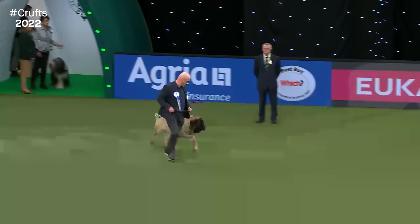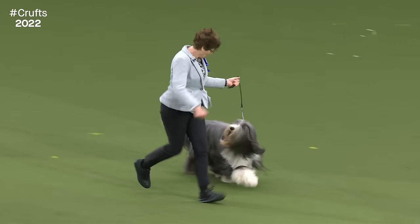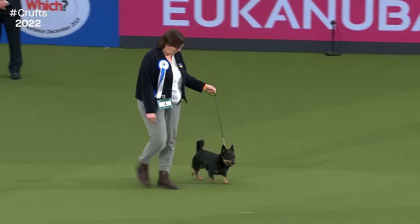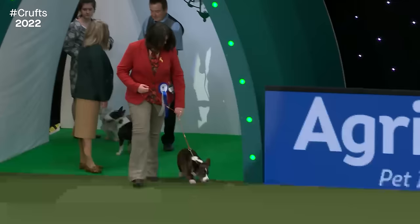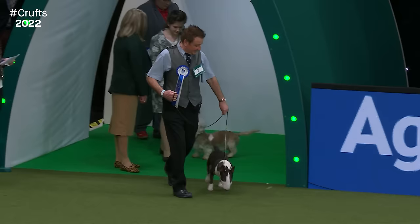First in the ring is the Mastiff from the working group. From the pastoral group, the Bearded Collies, which competed yesterday. And now the pastoral group is also represented by the Lancashire Heeler — here we have the smaller frame of the Lancashire Heeler. Also in the pastoral group we have the Old English Sheepdog — what a wonderful outline. And now two varieties: the Cardigan Corgi.